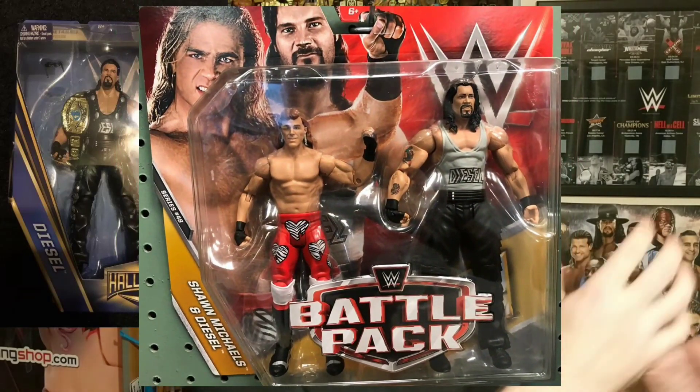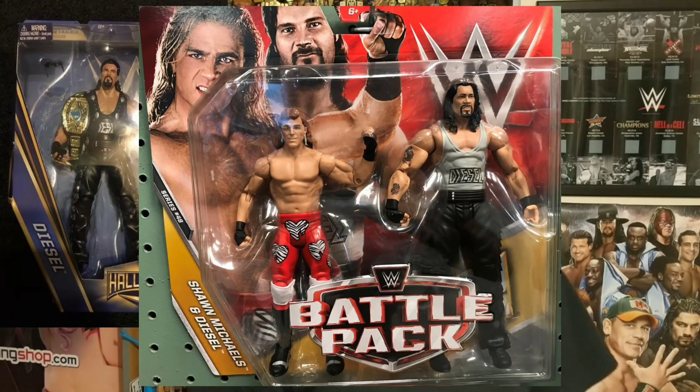They've just released the Diesel in the battle pack with Shawn Michaels — that was cool, but it was a basic. This is an elite and it comes with a belt and it looks absolutely awesome.